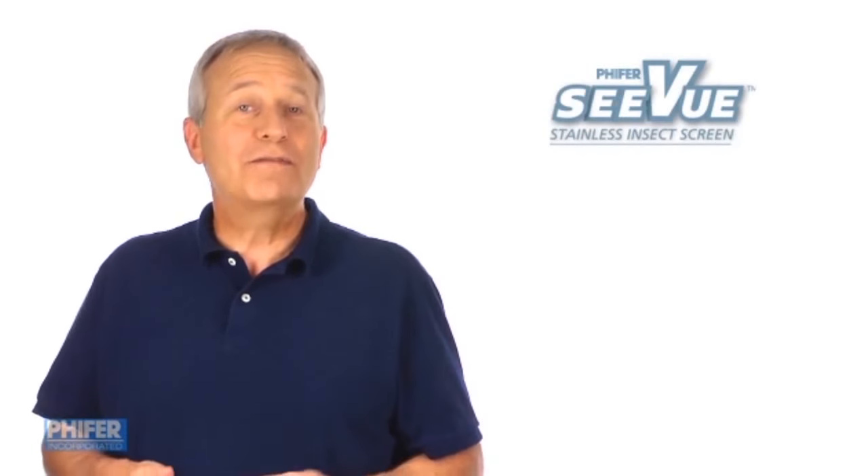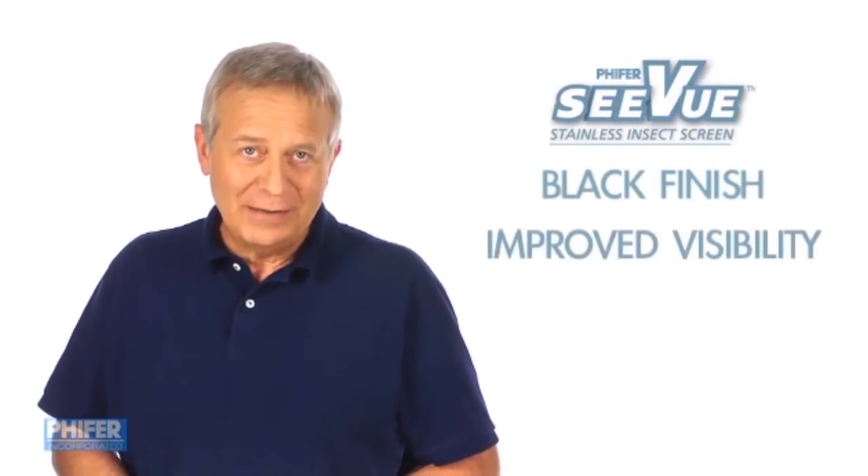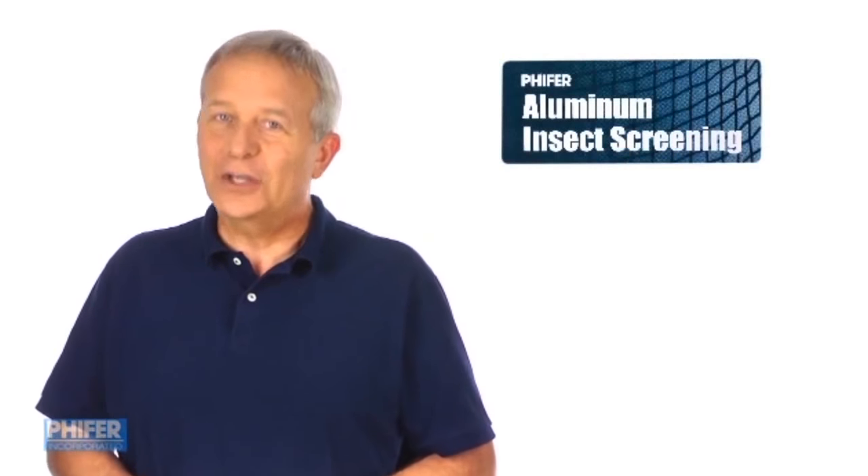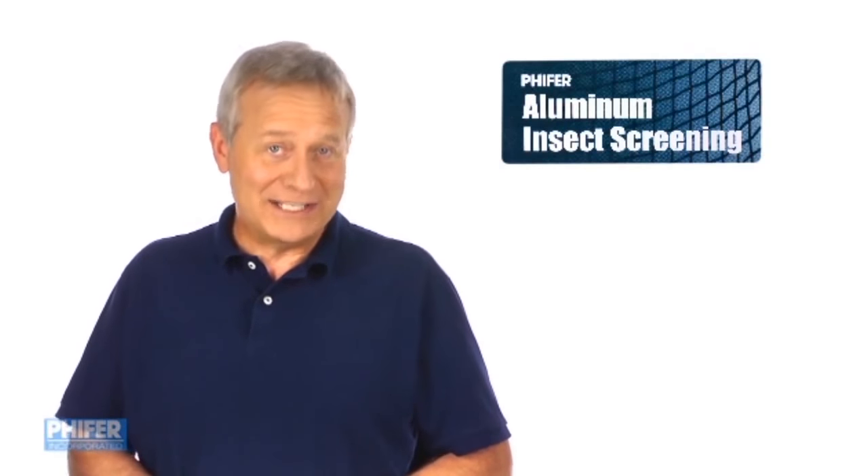Pfeiffer's Sea View is woven from stainless steel. Its black finish provides improved visibility and unrivaled durability. Pfeiffer's Aluminum Wire Screening is another great durable option for insect protection.